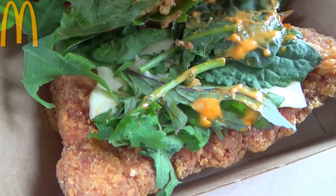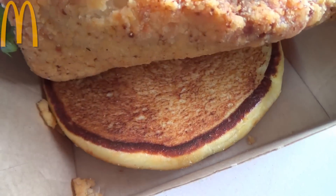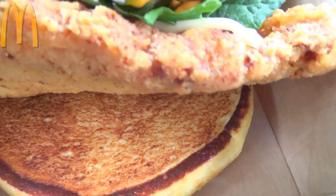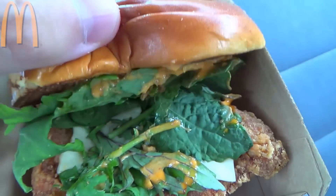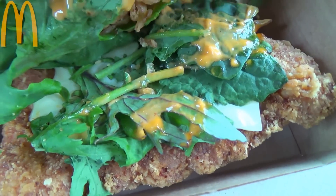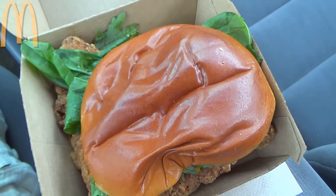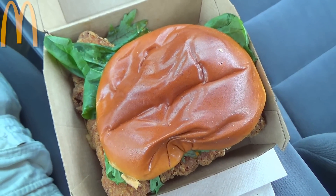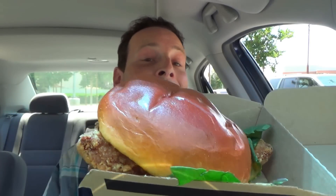We've got crispy onions, a slice of white cheddar, and they went ahead and 86'd the tomatoes. All of that is on top of one of their buttermilk crispy chicken patties. Looking underneath — it's just the bottom portion of the bun. It's looking very fresh in terms of the ingredients, really cool presentation, aside from the over-crispness of that chicken patty. This is the all-new Signature Sriracha Crispy Chicken Sandwich — let's peep out this flavor.